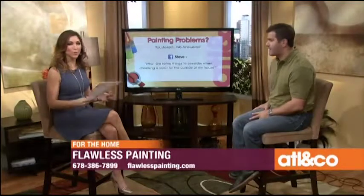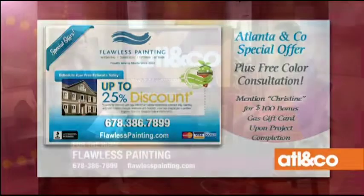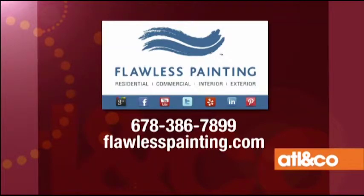Great questions from our viewers and great answers. We have a special exclusive deal for Atlanta and Company viewers: as long as you spend over a thousand dollars in labor, you get up to 25% off, whether it's an inside or outside project. With spring break and warmer weather coming up, people are going to start attacking the outsides of their houses, doing the decks. And if you're going on spring break, we can still paint your house — I wouldn't put anybody in your house that I wouldn't put in mine. To learn more about Flawless Painting, head to FlawlessPainting.com or call 678-386-7899.